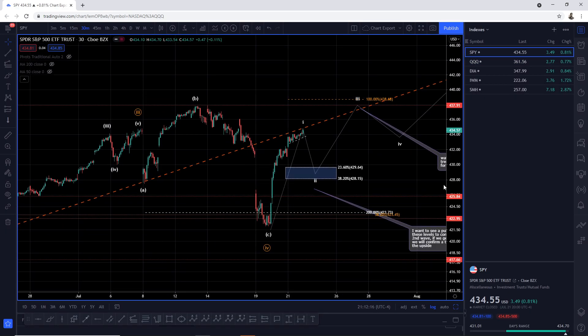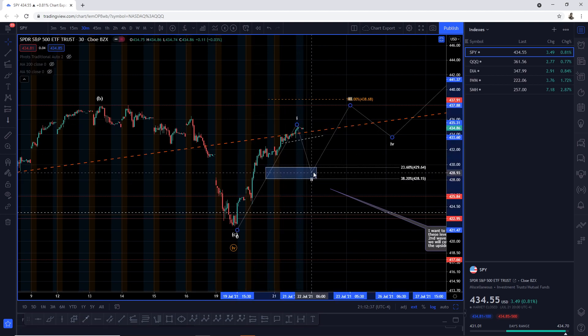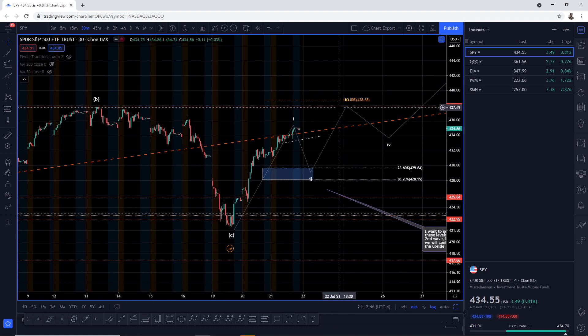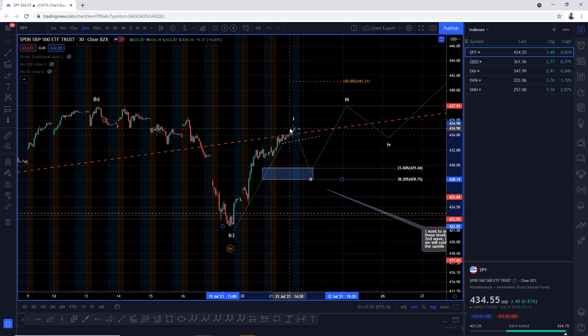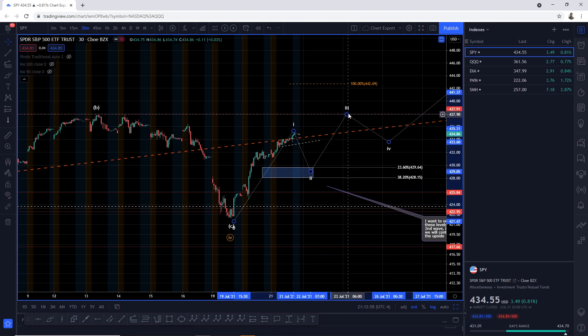Down on the SPY, we rejected the previous trend line that originated from the October lows. In extended after-hours, we've broken above that trend line. What I'm calling here is that we've already made the five-wave move — one, two, three, four, and five — and now we've pulled back into the 23.6 retracement at 429.64 or 428.15. Once we find support there, we should break into all-time highs again and complete wave three.